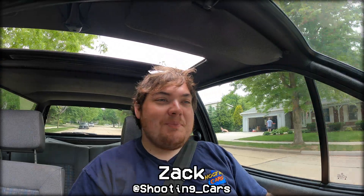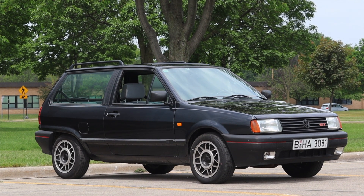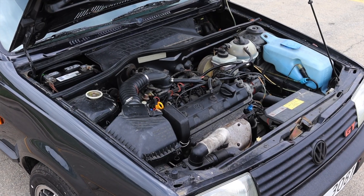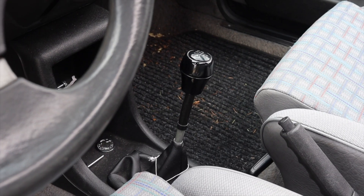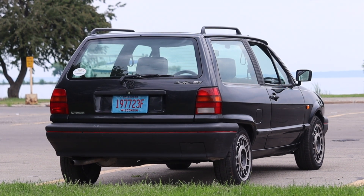What's up guys, my name is Zach and today I am driving a 1992 Volkswagen Polo GT. Up front is a 1.3 liter inline four and down below is a five speed manual transmission.